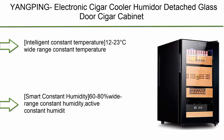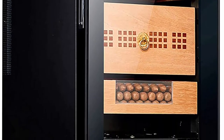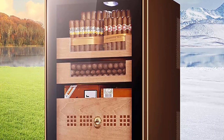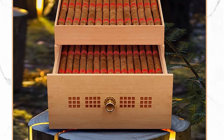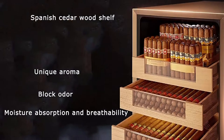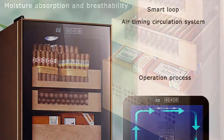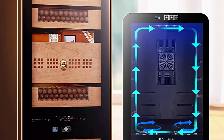Top 8: Yamping Electronic Cigar Cooler Humidor - detached blast door cigar cabinet, touchpad controls for temperature and humidity, with Spanish cedar wood shelf and tray, LED panel. Intelligent Constant Temperature: 12-23°C wide range. Can set independent heating or cooling according to the current ambient temperature to achieve a constant temperature. Smart Constant Humidity: 60-80% wide range, active constant humidity system using intelligent technology to maintain temperature and humidity for every cigar.